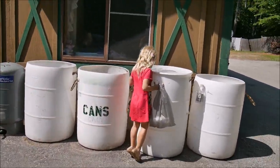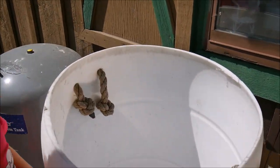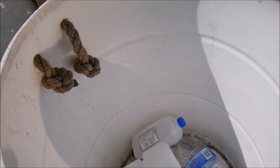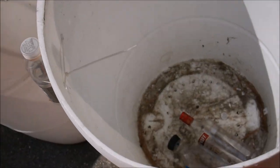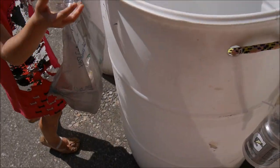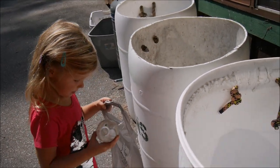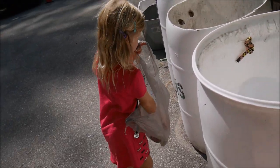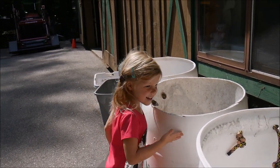Here's the recycling station. What is this? Water bottles, big water bottles, cans, and small bottles. You can recycle, and these are glass bottles as well. Small water bottles. And a candy.